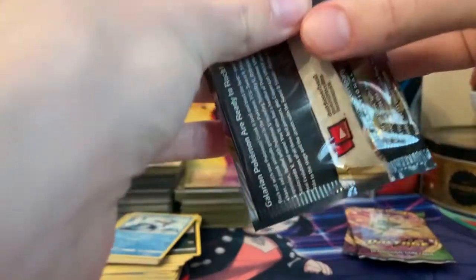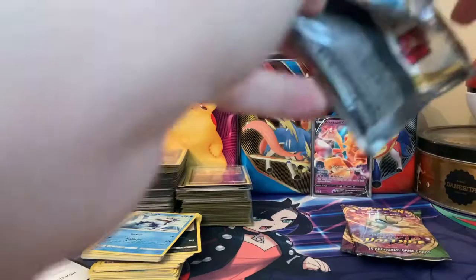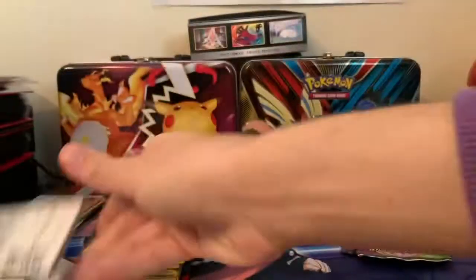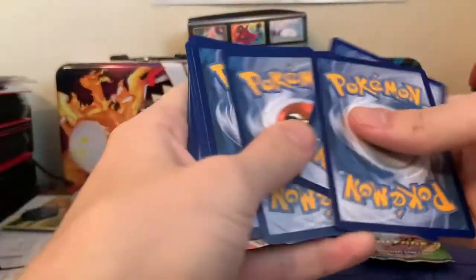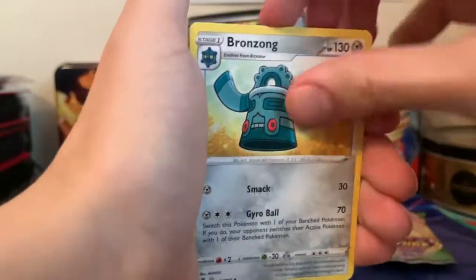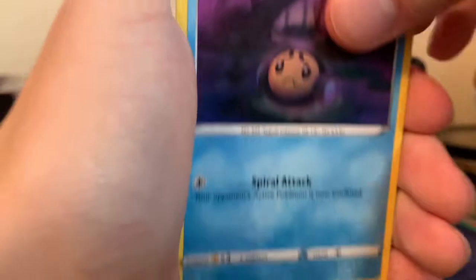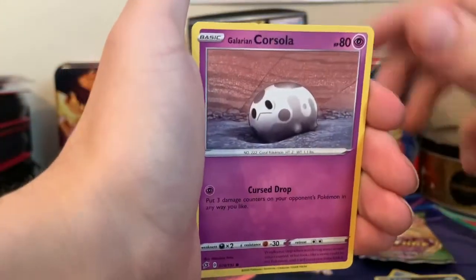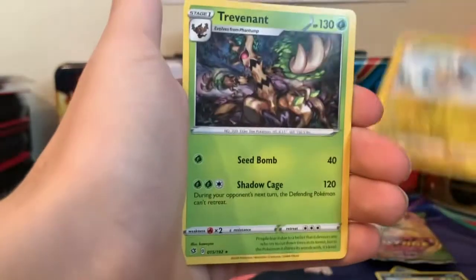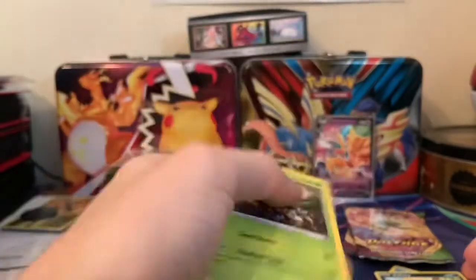Rebel Clash — we have Rillaboom in the front. Rillaboom, will you supply me with the goods? Phantump is looking very sad over there. We get Bollaby, Galarian Corsola, Toxel, Galarian Mr. Mime, Reverse Morpeko, and a Trevenant Regular Rare. No! Please! At least a V card — the bar is so low to beat that first Alakazam box.